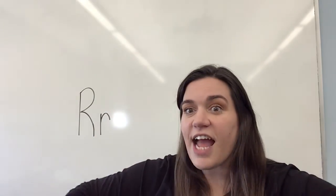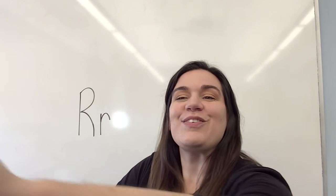All right, friends. Next week, the letter S. I will see you soon. Take care.